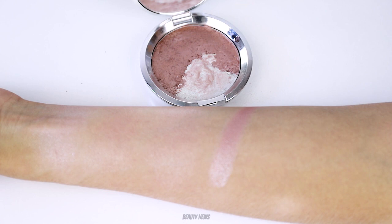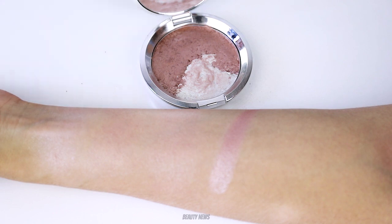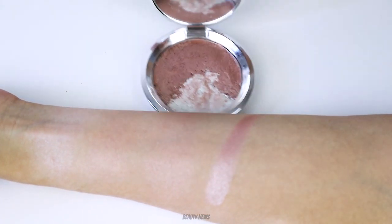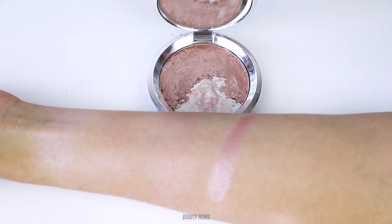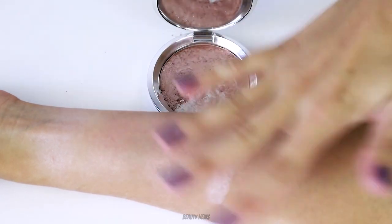We hope you guys enjoyed this episode of the Makeup Breakup. If you did, give it a thumbs up. This might look messy but it'll look better tomorrow — we'll fix it up, we'll use it. But that's essentially what the highlighters look like in the Becca Ocean Glow. We'll see you in the next one, guys. Bye!